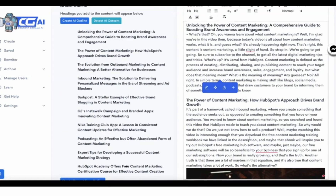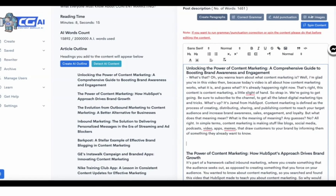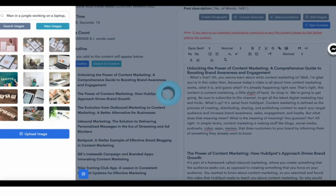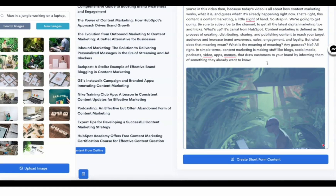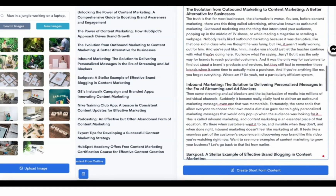We have this feature where you can create new images using AI. I'll click on the add image button and enter a prompt — let's say 'man in a jungle working on a laptop' — and simply click the new images button. It's going to take a few seconds and generate these images. I can simply drag and drop it into the content. So that's pretty amazing stuff as well. That's pretty much the new features that we have.